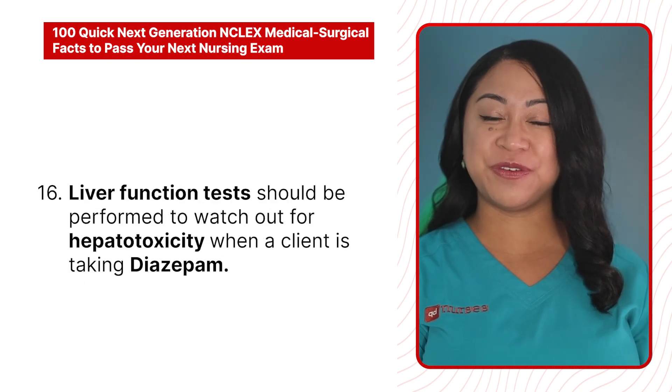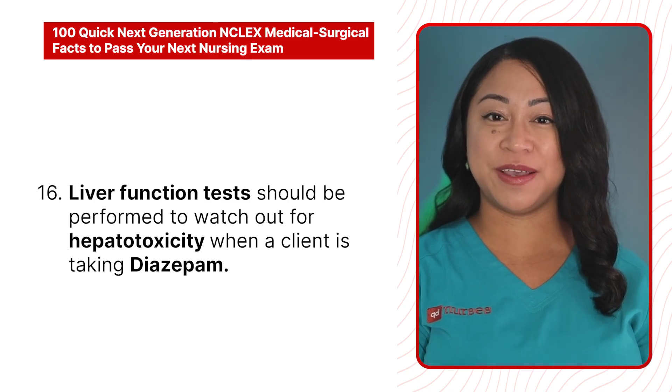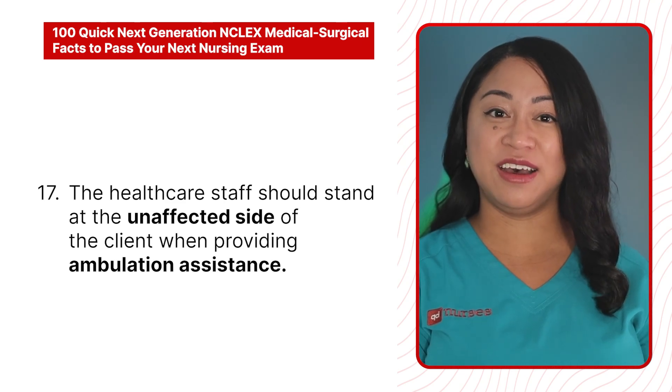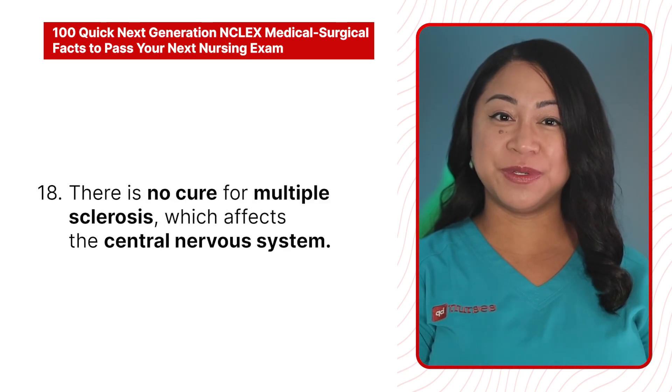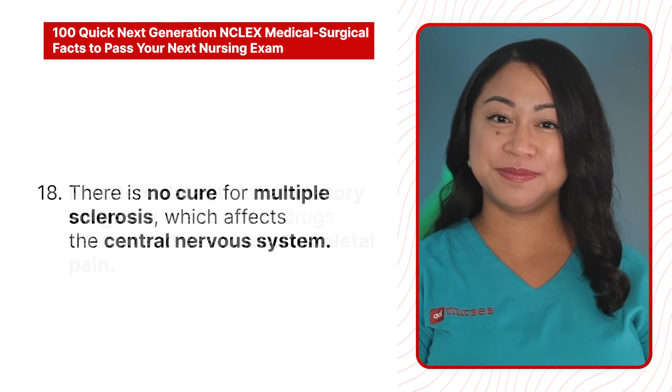16. Liver function tests should be performed to watch out for hepatotoxicity when a client is taking diazepam. 17. The healthcare staff should stand at the unaffected side of the client when providing ambulation assistance. 18. There is no cure for multiple sclerosis, which affects the central nervous system.